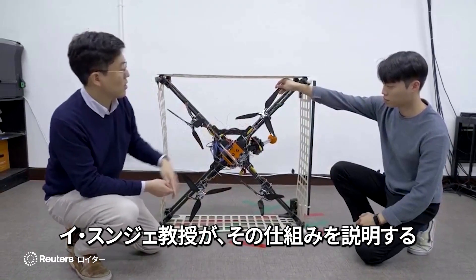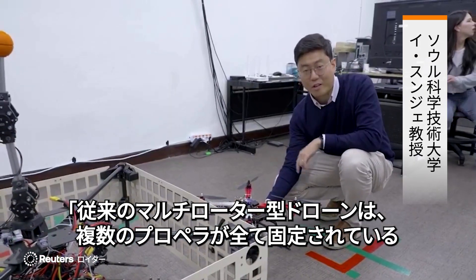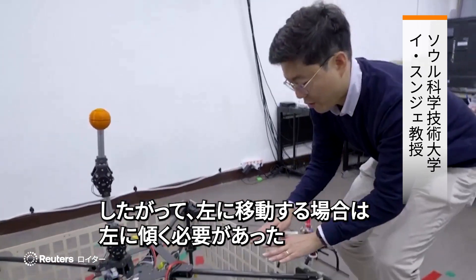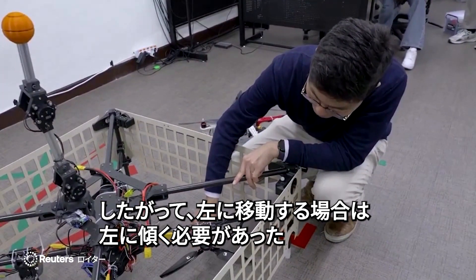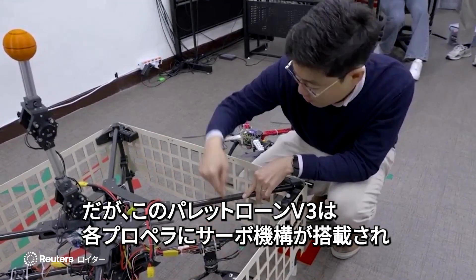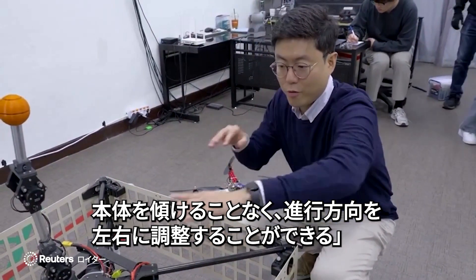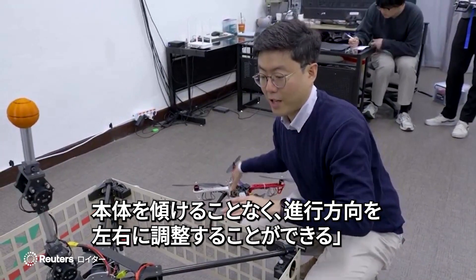Professor Lee Seung-jae explains how it all works. In a conventional multirotor, the propellers are all fixed, so if you want to go left, it needs to be tilted left. However, in the Palletron V3 platform, each propeller contains a servomechanism that can control the direction of the thrust. By combining those thrust commands, we can move the entire platform left and right without rotating the attitude of the entire platform.